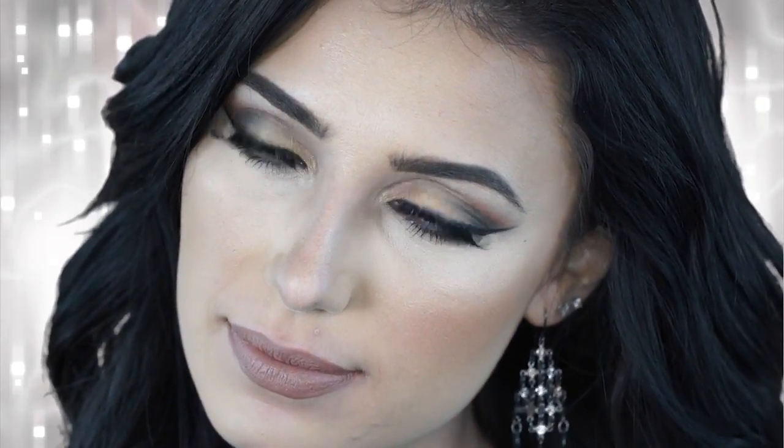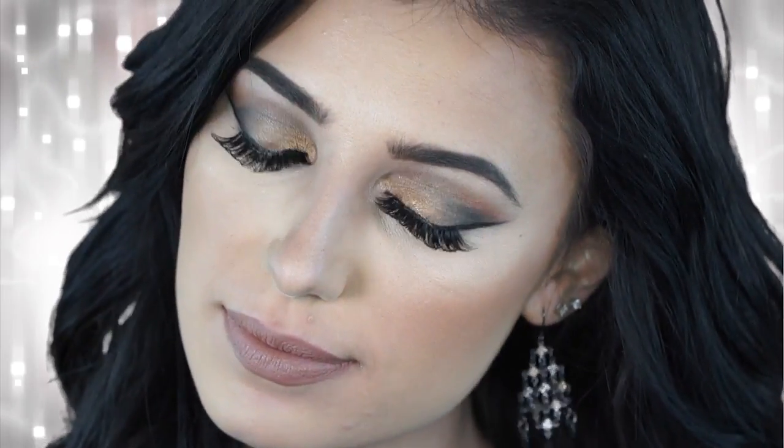The first Everlasting Liquid Lipstick is called Bow and Arrow, and this is described as a fawn nude. I would consider this a very taupey beige nude. I think it looks really great with any makeup look and this is a really nice everyday nude for a lot of different skin tones. I think it's a very beautiful color and definitely a must-have and one of my favorites. This is Bow and Arrow.